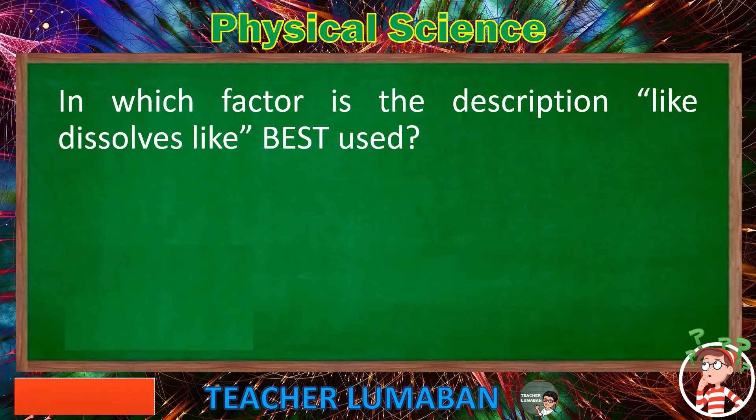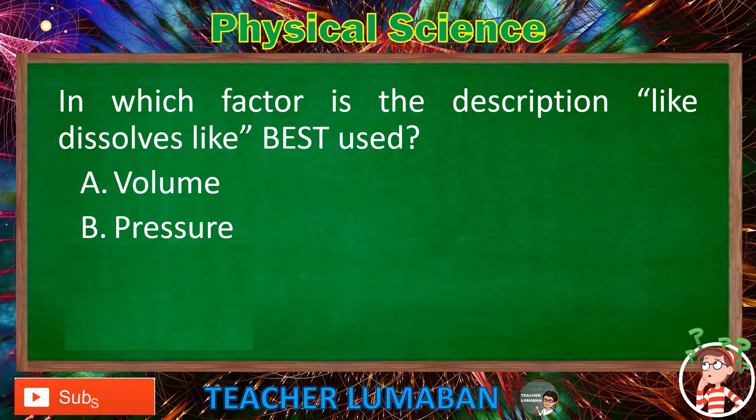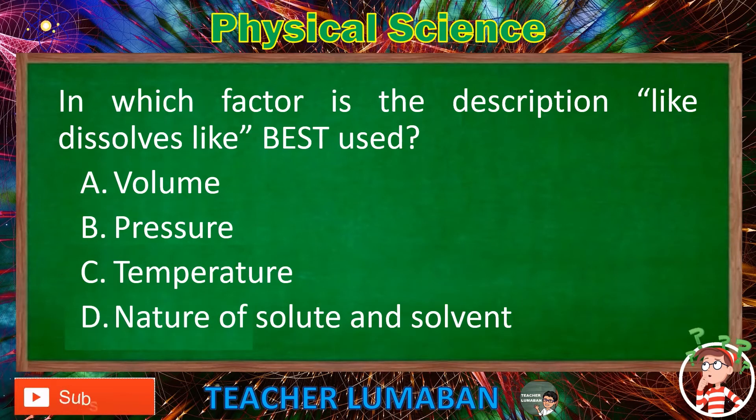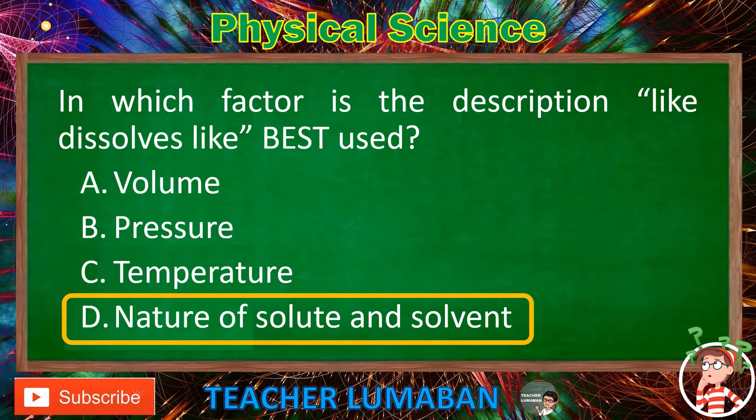In which factor is the description 'like dissolves like' best used? Letter A: Volume. Letter B: Pressure. Letter C: Temperature. Letter D: Nature of solute and solvent. The correct answer is Letter D: Nature of solute and solvent. The nature of solute and solvent is the factor where 'like dissolves like' is best used.